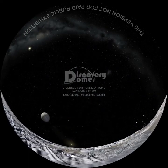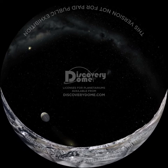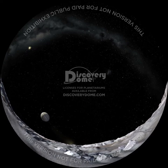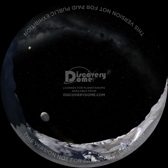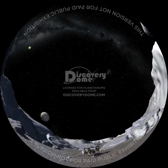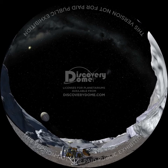Europa is a planet-sized moon of Jupiter. Its icy surface shows signs of recent cracking and refreezing, and maybe even floating. Beneath this frozen crust, there may be an ocean of liquid water. Future spacecraft will try to probe its depths.